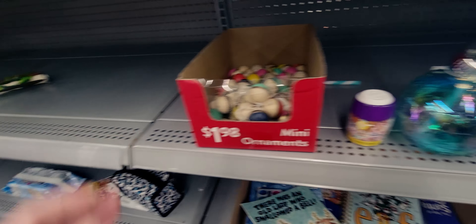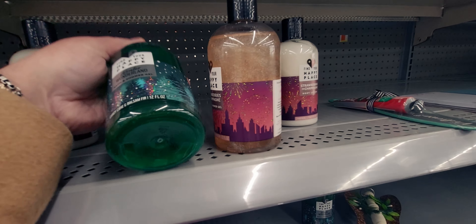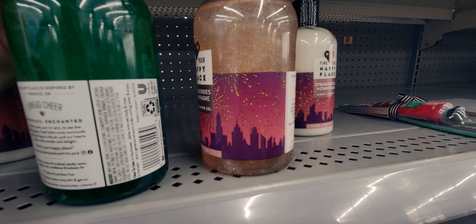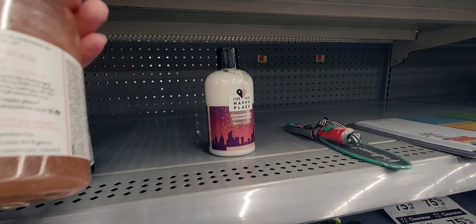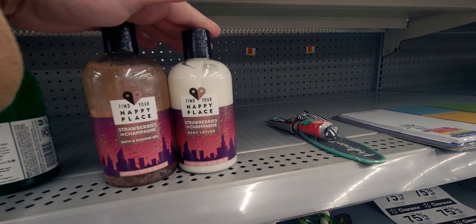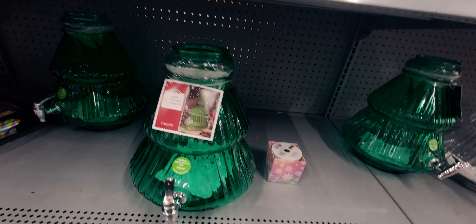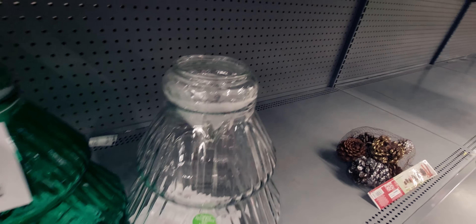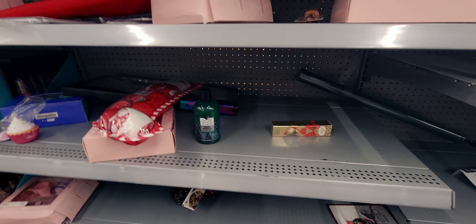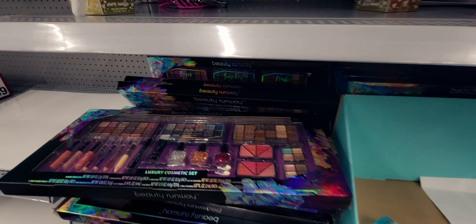They have shower gels and bath products — one with sparkles in strawberry and champagne scent, plus body lotion. There's a Winter Wonderland body lotion as well. Glass beverage dispensers are also here, and 75% off.